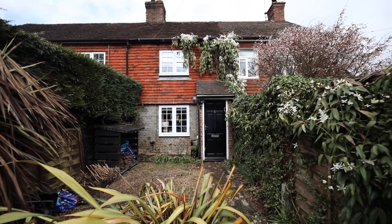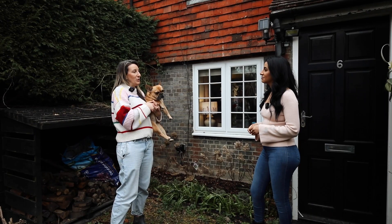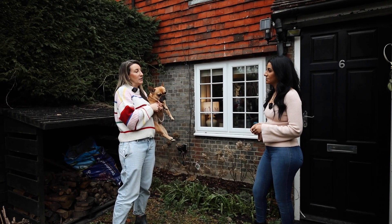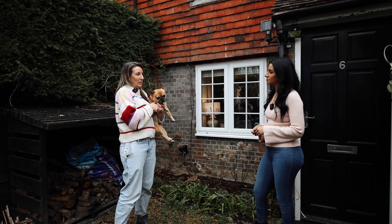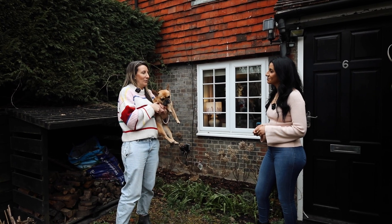So Claire, how long have you been here? We bought the house in June 2021 and we got in just the week before the stamp duty deadline, so that was good — we saved a little bit of money there. Every little helps.